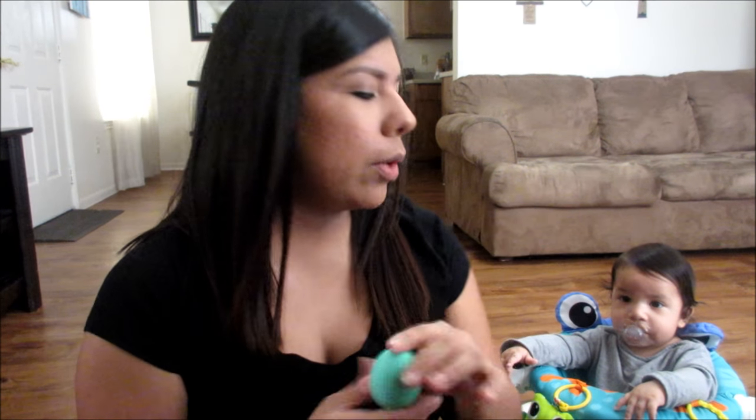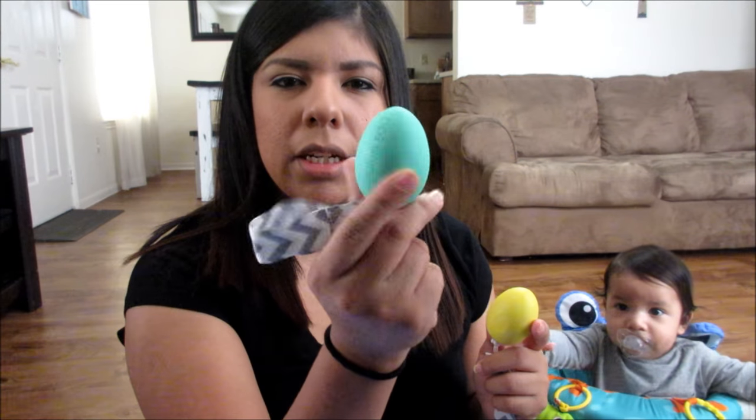This is the new version of the Teething Egg. I'll explain this one and then compare it to the changes they made from the first version. It comes in four different colors: yellow, aqua green, blue, and pink. The new version has a rattle in it — it's a lighter rattle but Easton loves rattling it around, so it serves as both a teether and a toy all in one. It's not a very loud rattle but it's loud enough for the baby to hear and be drawn to it.